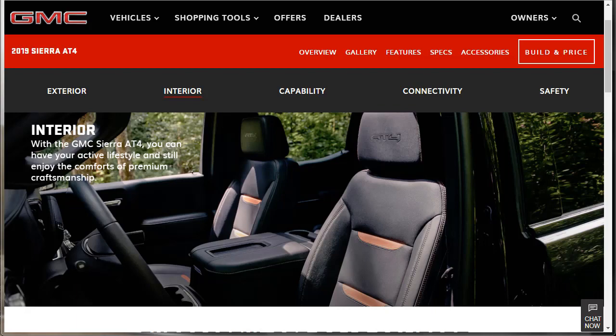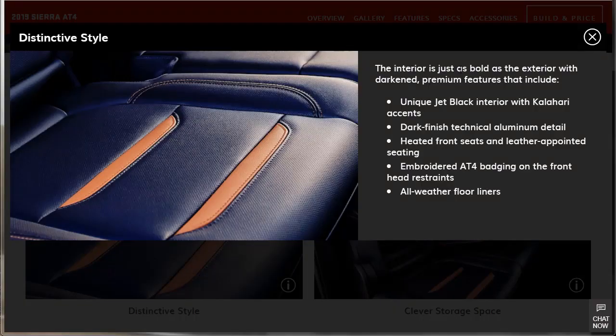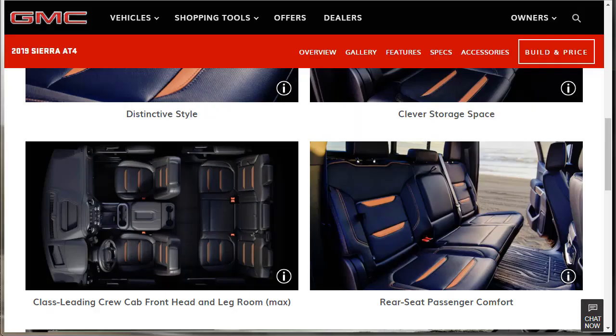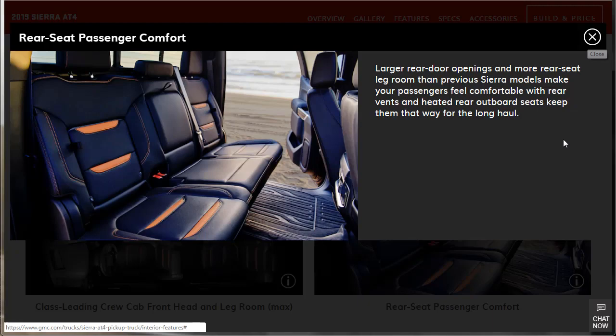Interior features: you can have your active lifestyle and still enjoy premium craftsmanship. There's purposeful off-road comfort, dark tinted and textured interior finishes, leather appointments, and smart storage. The interior is just as bold as the exterior with unique jet black and Kalahari accents, dark finished technical aluminum detail, heated front seats, embroidered AT4 badging, and all-weather floor liners. It also has class-leading crew cab front head and leg room, larger rear door openings, more rear seat leg room, rear vents, and heated rear outboard seats.